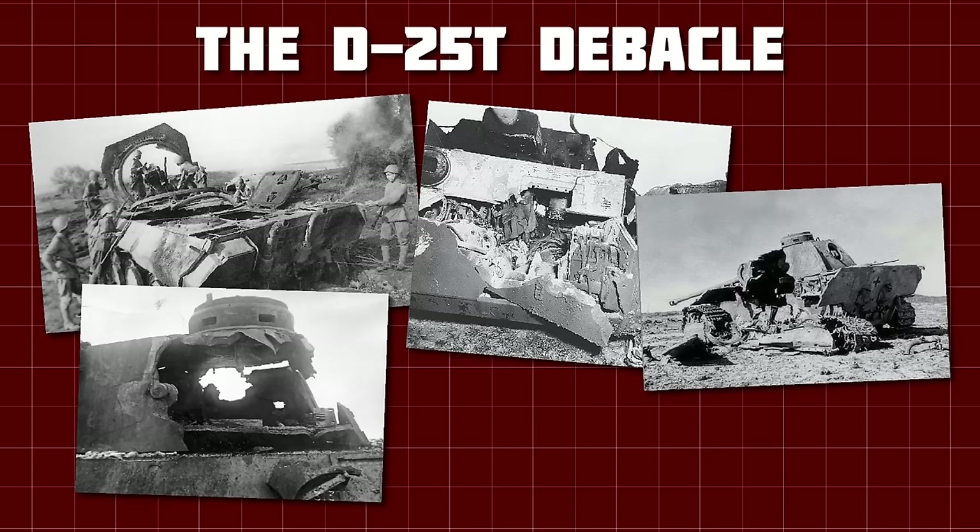Soviet commanders were soon asking for more and more IS tanks, which proved to be a big ask. The IS was not all that easy to manufacture, and production was still ramping up at a number of new factories. To make production easier and to address concerns about the nose resisting 88mm fire, the front plate was simplified: the driver's hatch was removed and replaced with a fixed viewport, and the armour changed to a single angled plate — 100mm at 60 degrees. They wanted to increase the turret armour as well, but the increased weight would have made the gun even less stable, so this idea was abandoned. Additionally, a 12.7mm DShK machine gun was added to the commander's cupola on the roof for anti-infantry and anti-air firepower. This upgrade package was known as the IS-2 Model 1944, or sometimes referred to as the IS-2M.